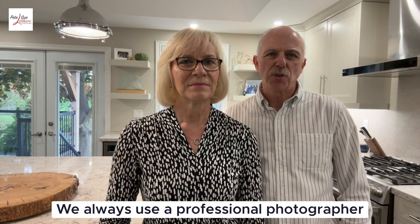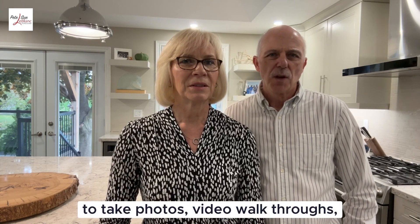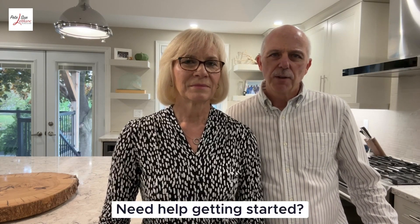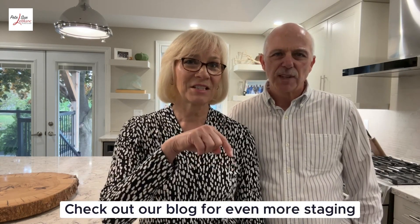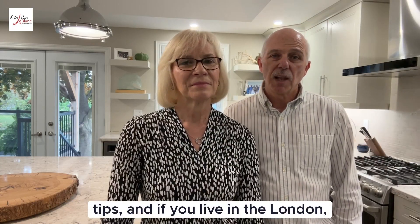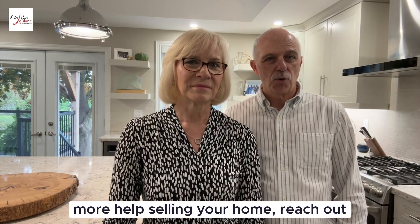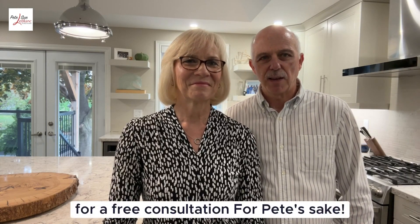We always use a professional photographer and take photos, video walkthroughs, and floor plans for your home. Need help getting started? Check out our blog for even more staging tips. And if you live in the London, Ontario area or surrounding area and need more help selling your home, reach out for a free consultation.